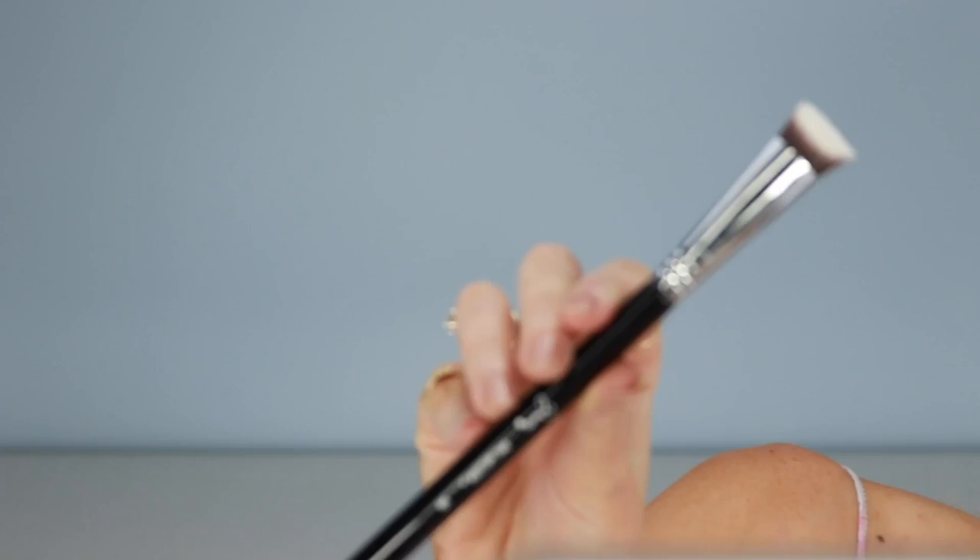Oh my God, Darren just brought me up a vegan hot chocolate. It has made my life complete. The brush I'm going to use to apply my contour is the Sigma Bake Precision P89 brush.